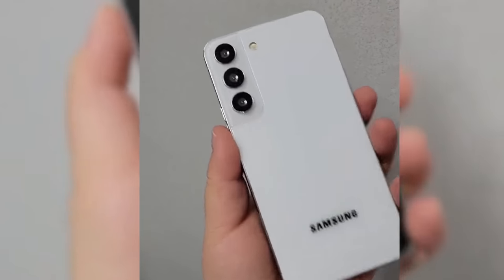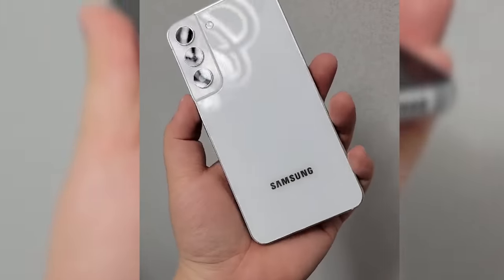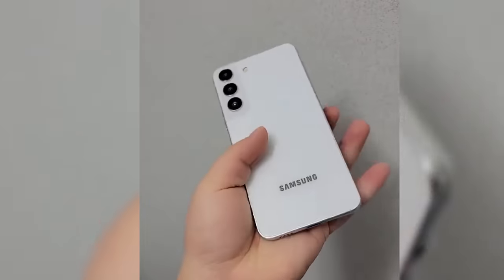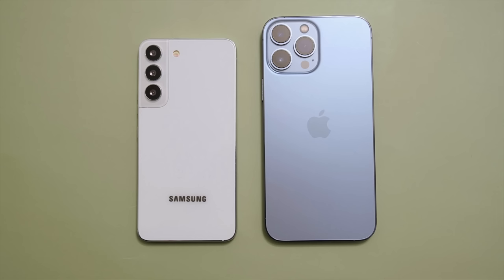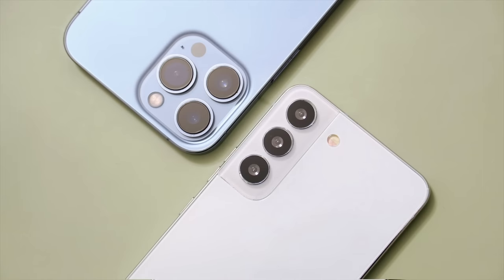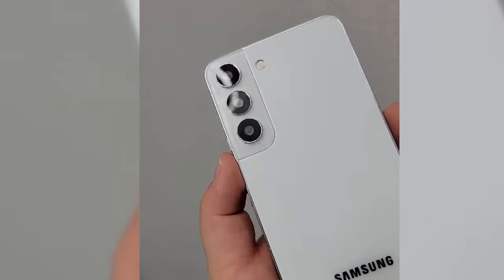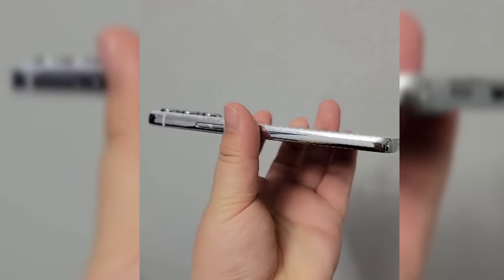Now the Galaxy S22 Ultra gets a lot of attention, but the base S22 is equally impressive, particularly because of its size. As you can see in this new hands-on dummy video, it looks so handy — a perfect size. It's rocking a six-inch display with perhaps the slimmest screen-to-body ratio on any 2022 flagship phone. Just look at how small it looks compared to the iPhone 13 Pro Max. According to Ice Universe, the S22 base model could have the narrowest chin on any smartphone in 2022.